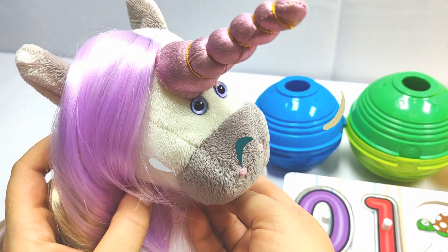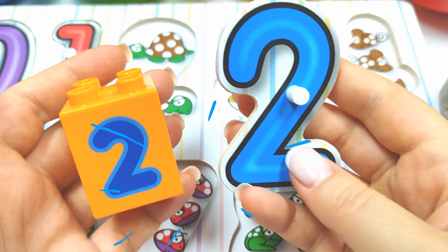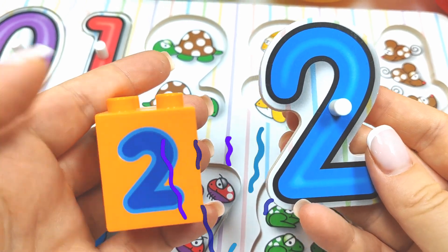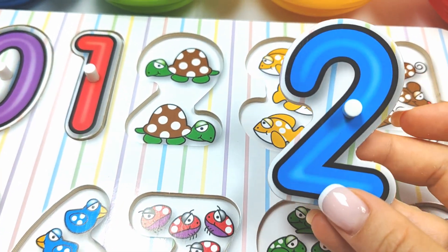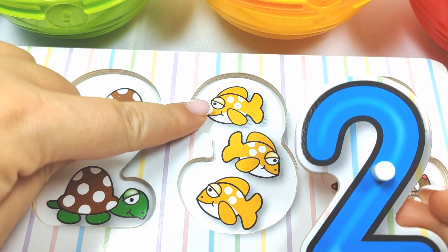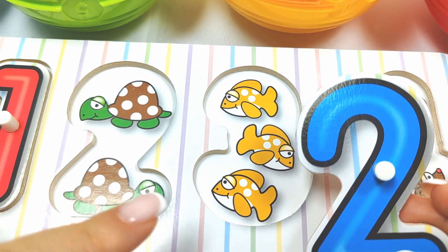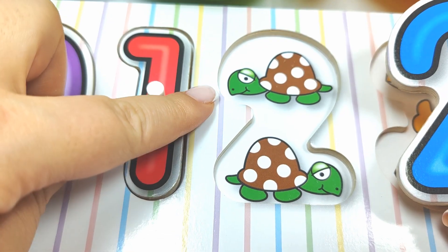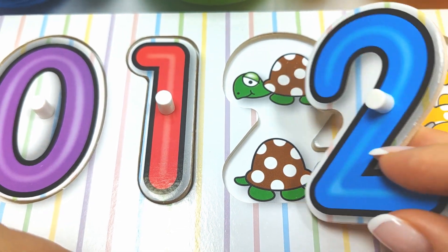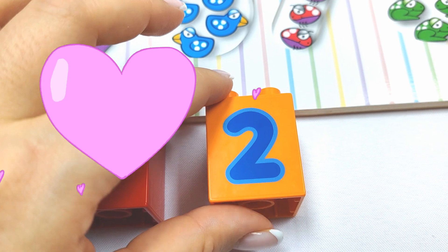Let's try the green ball! Wow, we found the number two! Hmm, where does it go? Let's see! Does it go here? One, two, three — no! It doesn't go there! What about here? One, two! Two! Two turtles! Yay! It goes there! Very good job! Two!